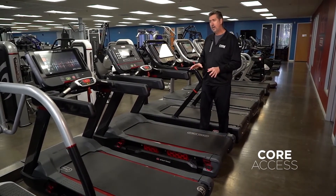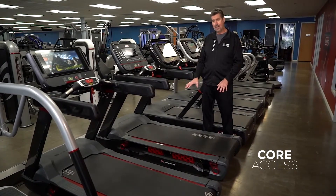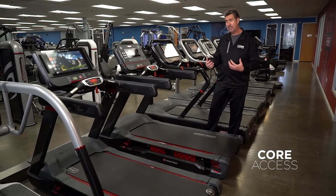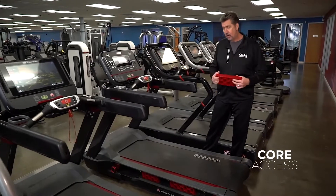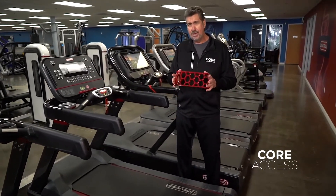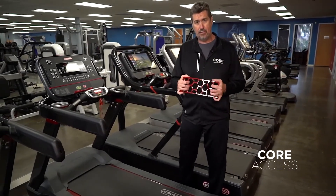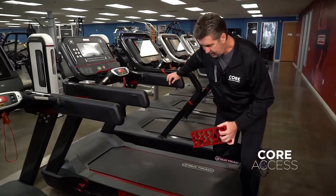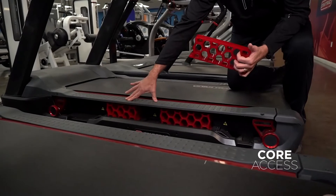A normal treadmill from most competitors uses an MDF wood deck. We chose to go a different direction with the Freerunner to get the type of feeling and response that we knew runners would love. So we started with an aluminum deck, and underneath the aluminum deck, we suspended it with a very specific shape and durometer of urethane. If you look down below, you can see where these suspension systems are located — we call it the hex deck.